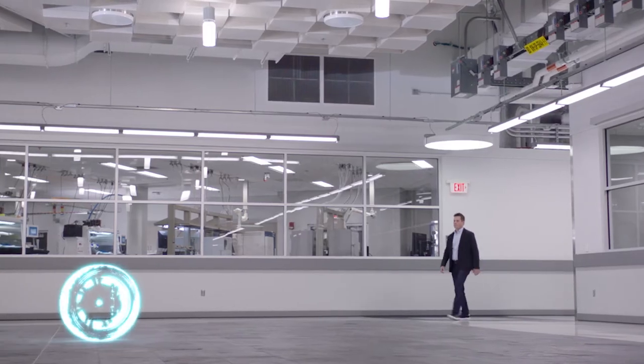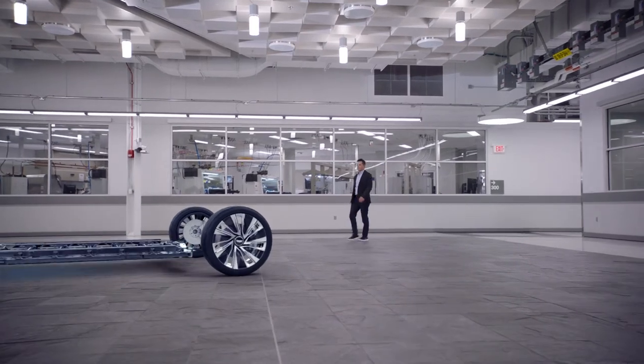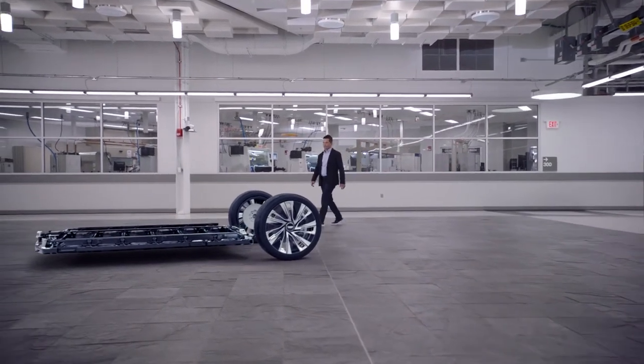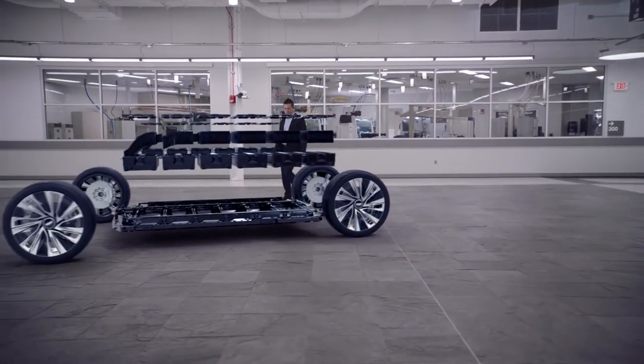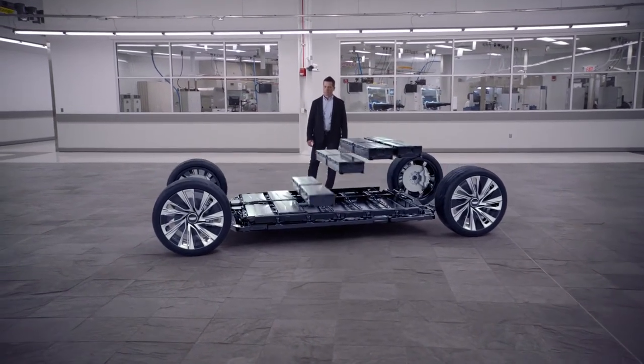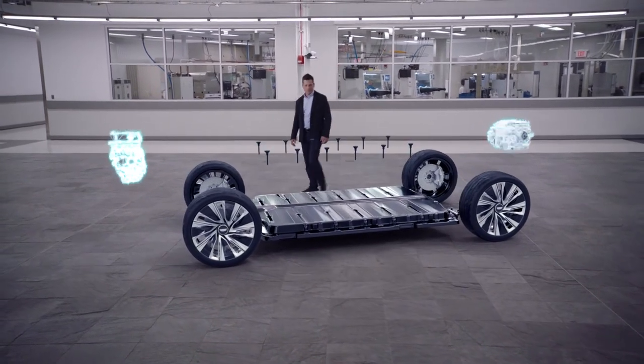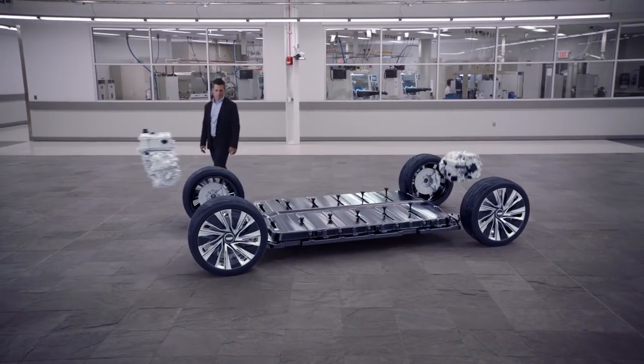The Lyriq is built on a new modular electric vehicle platform powered by Ultium. The crown jewel of the Ultium system is the battery cell itself, where our strategy is to use the fewest number of the largest cells possible. These cells are then packaged into modules — a simple, lightweight, and space-efficient solution, which enables us to optimize the battery energy storage and the layout for each vehicle design.